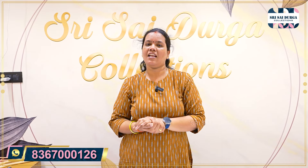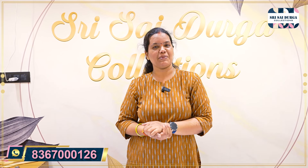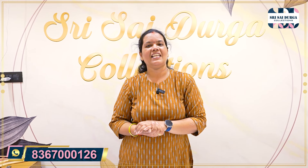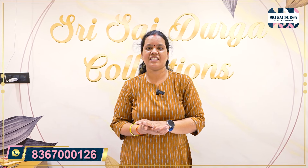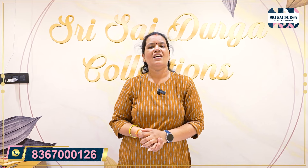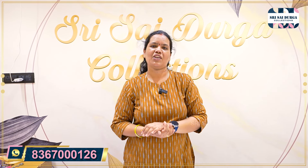If you want to choose the collection, please comment, like and share. Please share with your friends and relatives. This is Swathi signing off. Thank you. Bye.